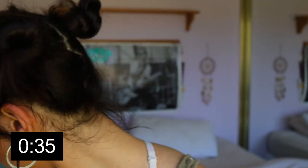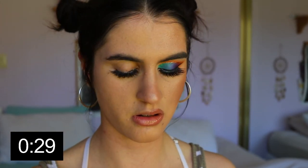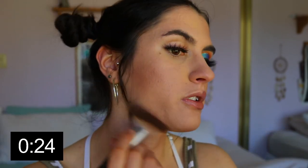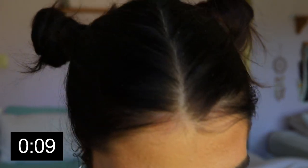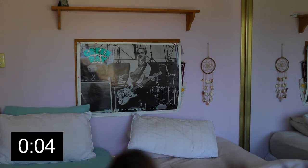37 seconds to go — oh my god! Bronzer, bronzer, bronzer — 30 seconds! I haven't even done my brows. I'm just going to highlight the brow bone. There's a tinted brow gel somewhere — six seconds! Found it — two seconds! Done! That was so stressful. I didn't even get to do my lips — so sad.